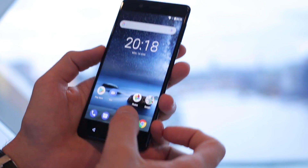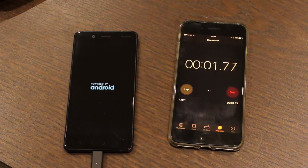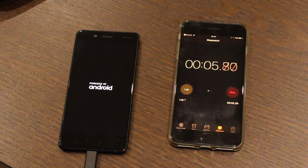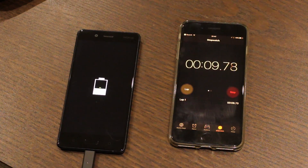How long does a Nokia 8 battery take to charge? This is a timed charging test on the 3090mAh cell that supports Quick Charge 3.0, thanks to the Qualcomm Snapdragon 835 under the hood.